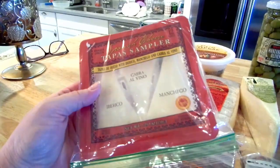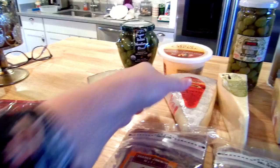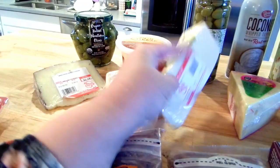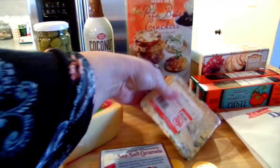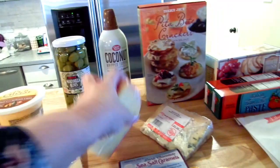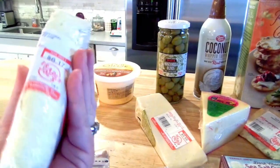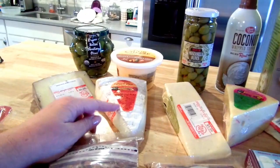I got French triple cream brie, toscano soaked in chardonnay, gouda, and stilton. The stilton was $5, the gouda was $4.22, the creamy toscano soaked in chardonnay was $5.59, and the triple cream brie was $6.17. Triple cream is always a little more expensive but it's my favorite — we usually buy it for Thanksgiving and Christmas Eve.